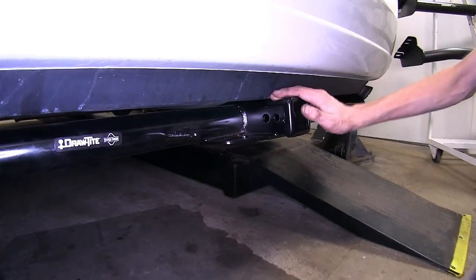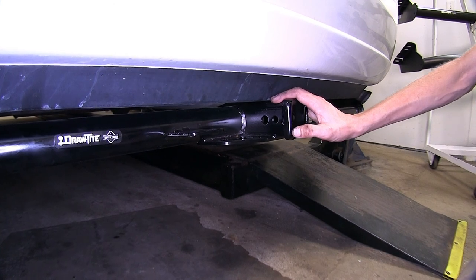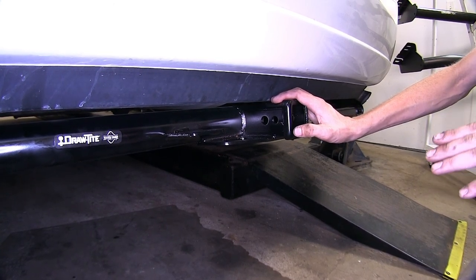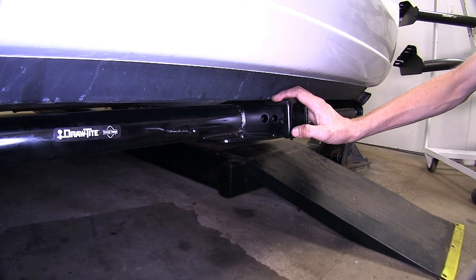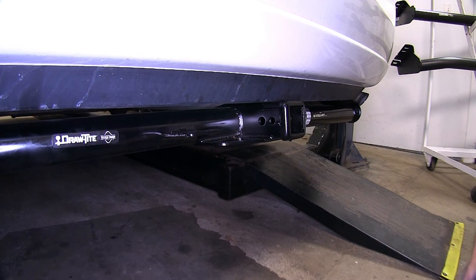Now the Sienna does sit fairly low to the ground, so you want to make sure after you install your hitch that you are aware of this. If you do go into a steep driveway or go down a very steep dip, you do run the possibility of scraping the bottom of the receiver, so just keep that in mind.